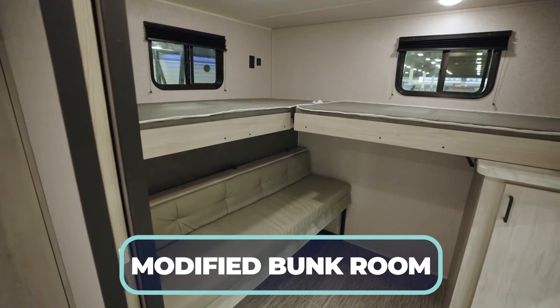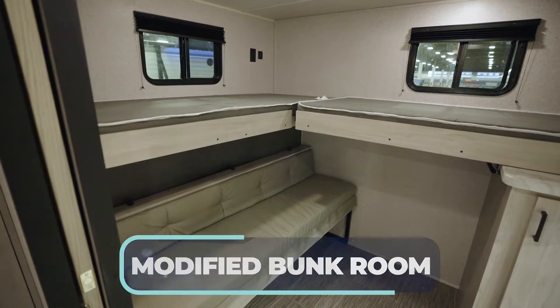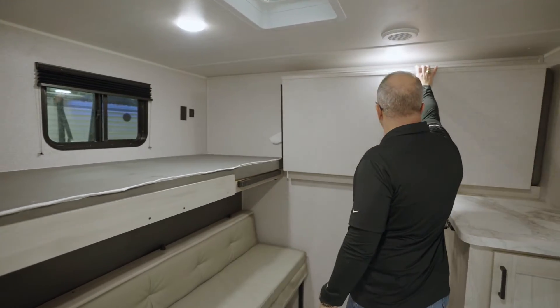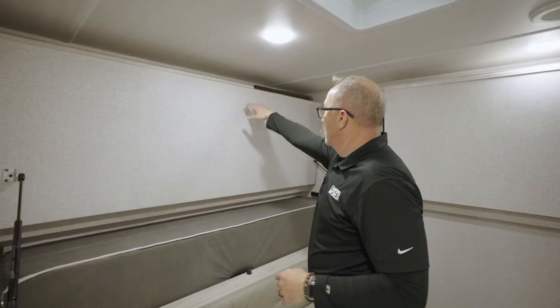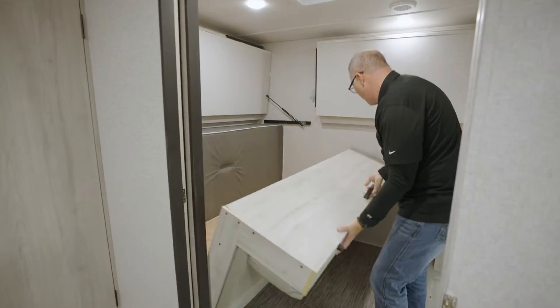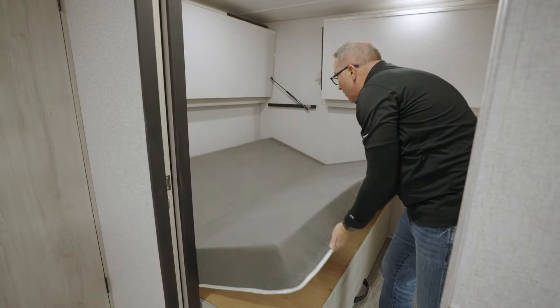Not only do you have a bunk going north to south on the campsite wall, but you've got one going east to west here on the back wall — both lift up. You've also got this awesome little bench slash sofa seat down here that folds down into a much larger bed.